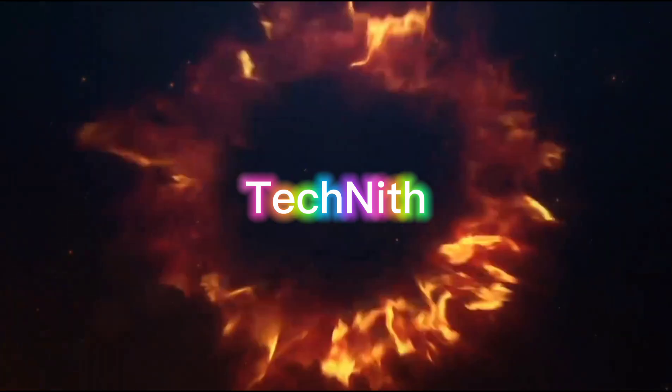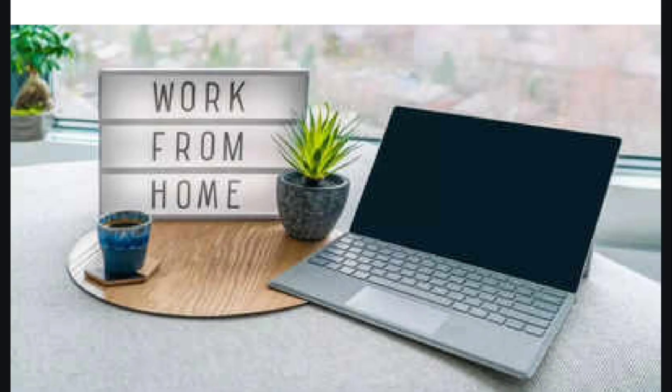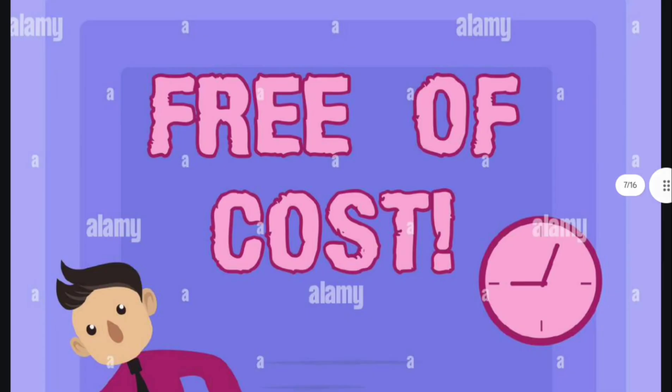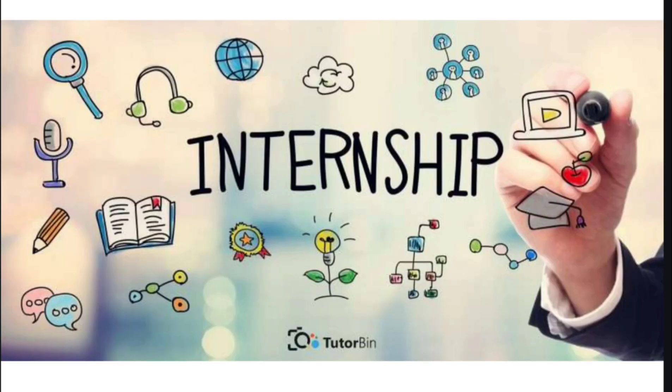Hello everyone, welcome back to Technique. This is Sanit. I am back with an amazing news — a golden internship opportunity that is work from home, free of cost, and offered by IBM. Say no to exam stress and keep building your skills.